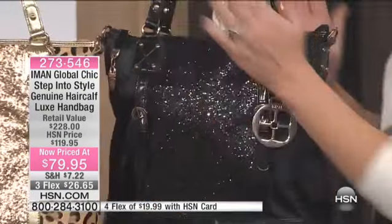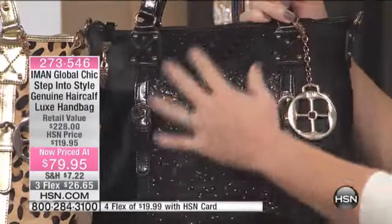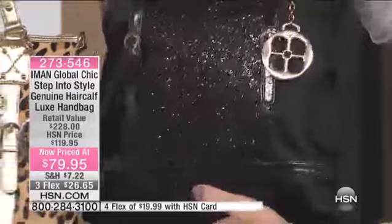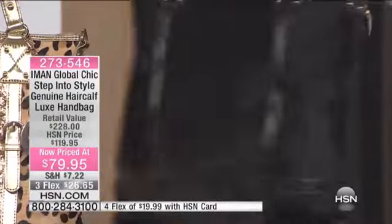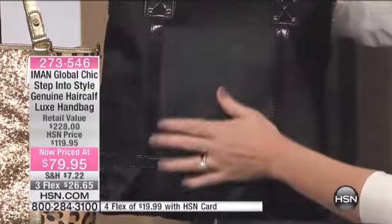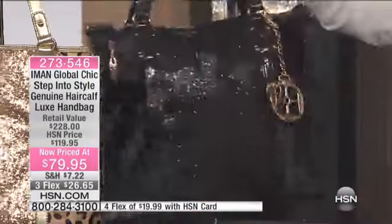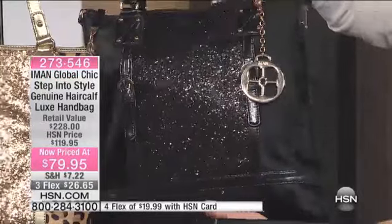This is the first one — the black-on-black. You can see one side; it's actually two bags in one. One side has the beautiful glitter — that's the more glamorous side. And then this is the more sophisticated everyday side. That's that calf hair done there. On that side. And then on this side, you want to glam it up — there's your sparkle. It's stunning. That's your black-on-black.